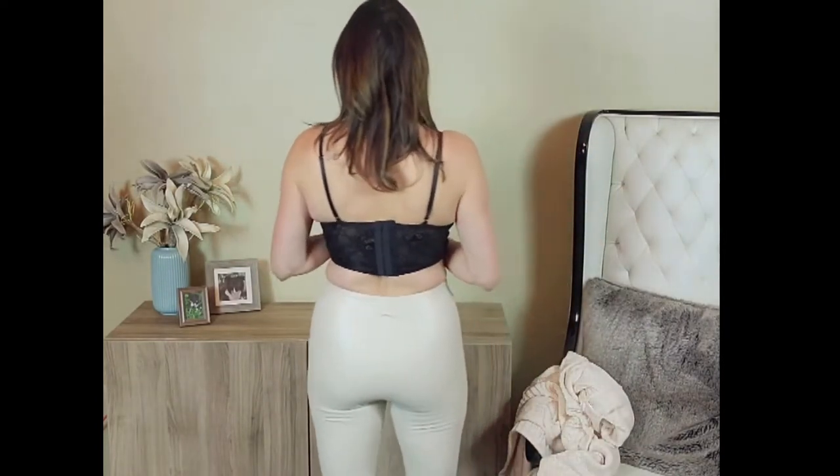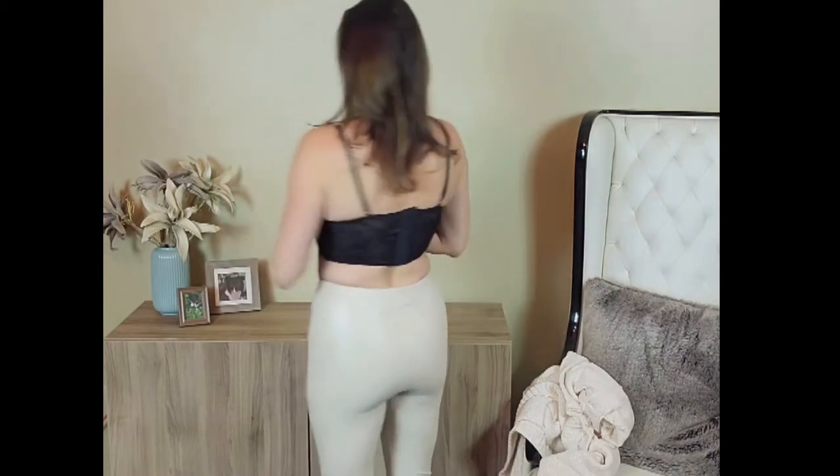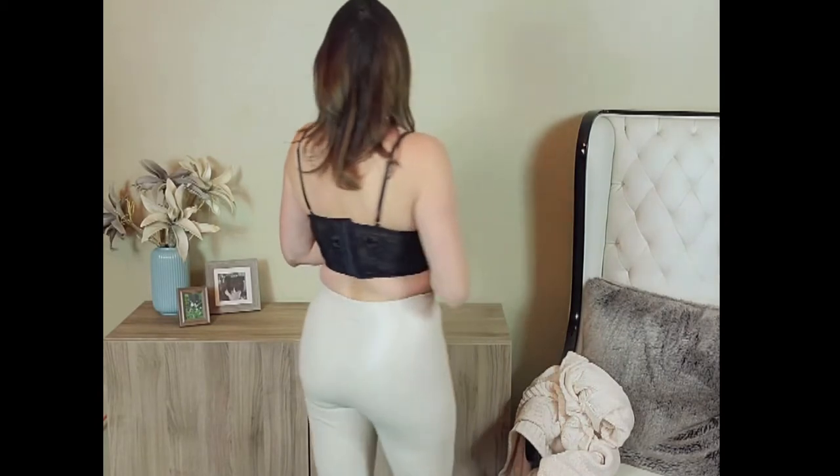I paired it up with some cute faux leather leggings from Fashion Nova that cost $33. They also come in chocolate. They're really nice and have a nice fleece lining inside — I'm going to be wearing these a lot because they're so cozy. And the little bustier that I got was $10 from Shein. It's just a cute little bustier, just wanted to show you guys that.